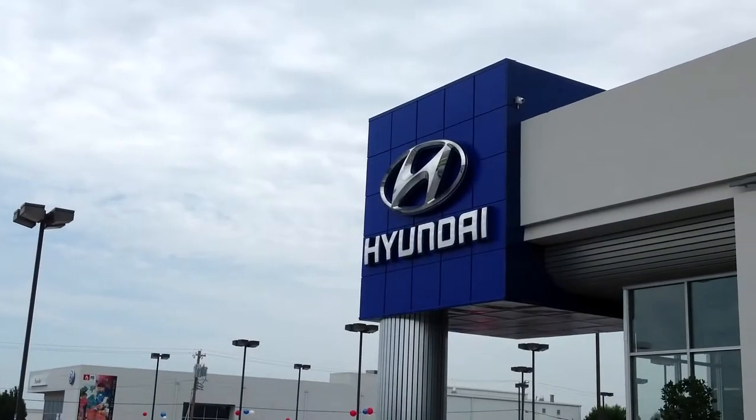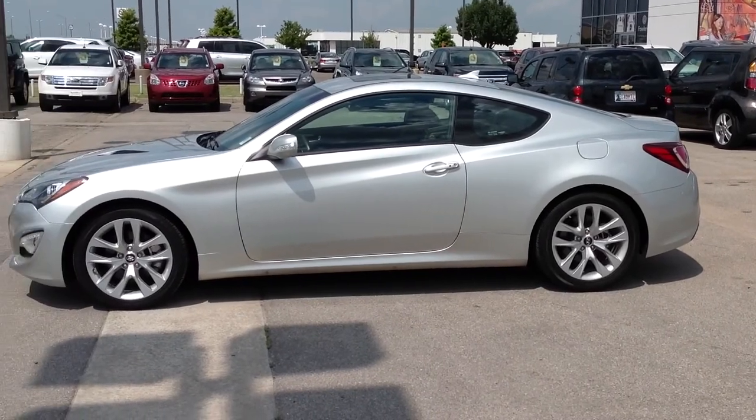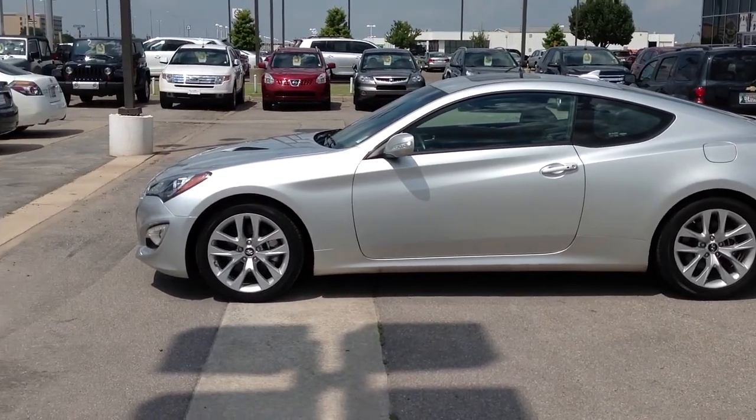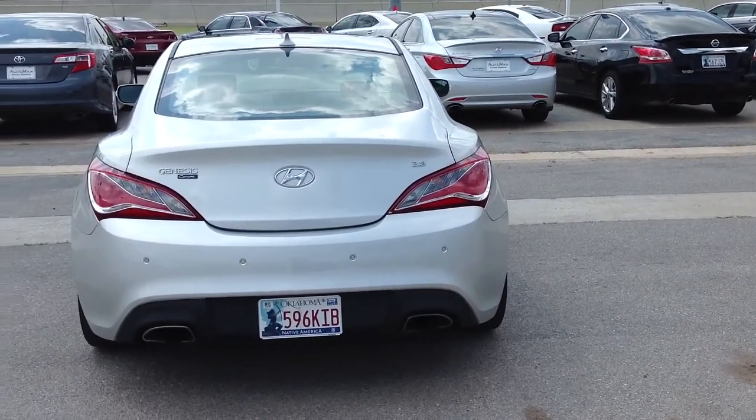Here's another used car special from Automax Hyundai of Norman. It's a 2013 Hyundai Genesis Coupe. This 3.8 Grand Touring with unique black leather is in excellent condition with less than 6,000 miles.